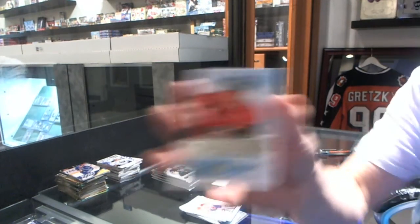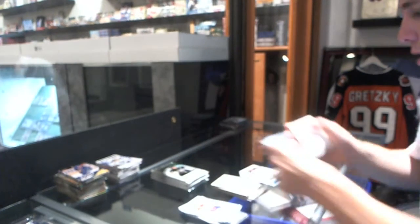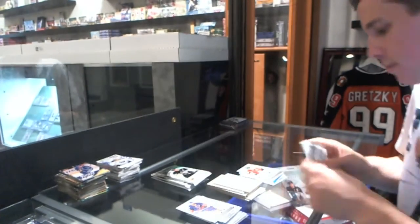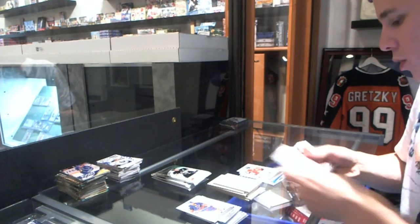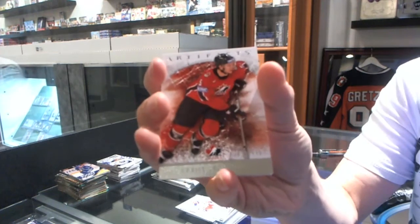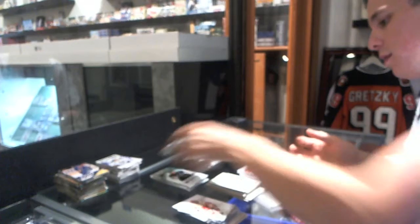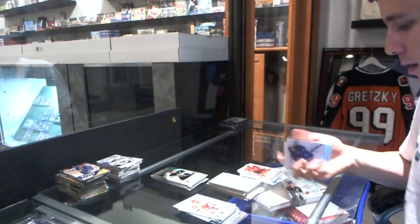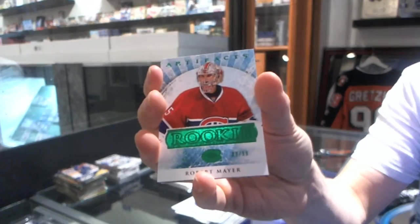We've got a Rookie to $9.99 for the Minnesota Wild's Tyler Kuma. We've got a Team Canada insert to $9.99 for the Chicago Blackhawks' Brent Seabrook. We've got an Emeralds Rookie, number 99, for the Montreal Canadiens' Robert Meyer.